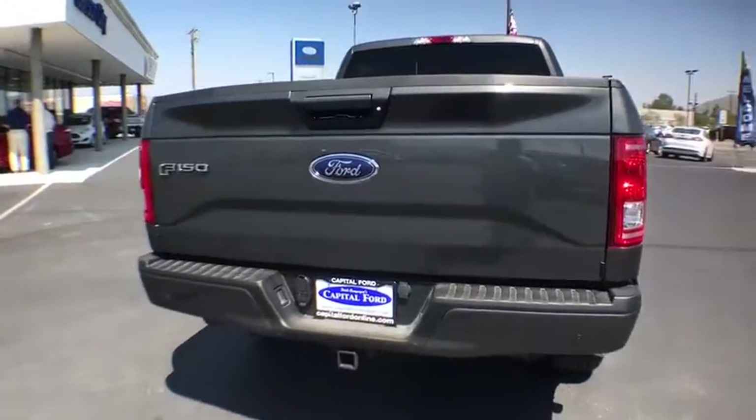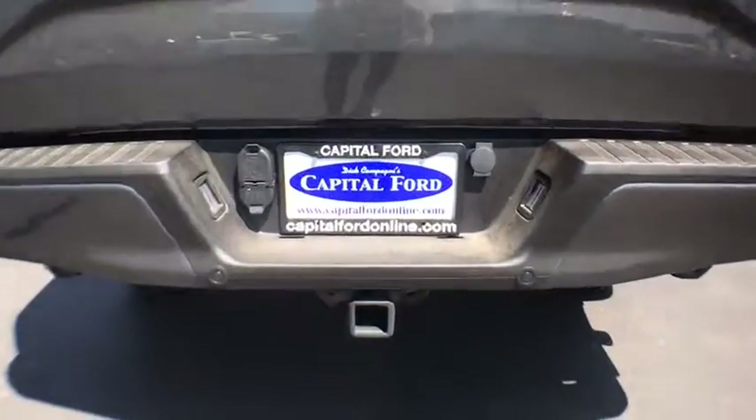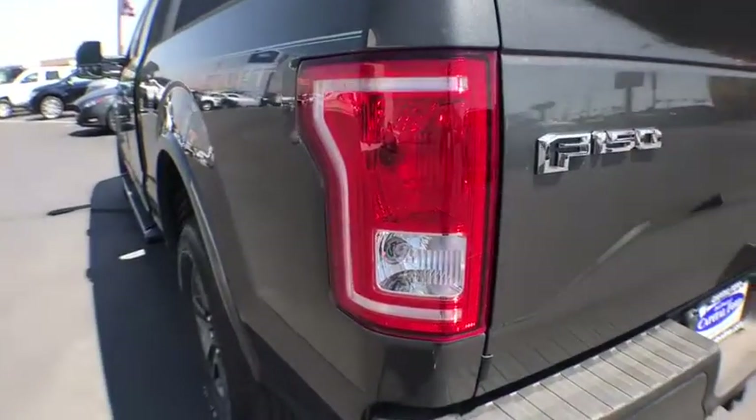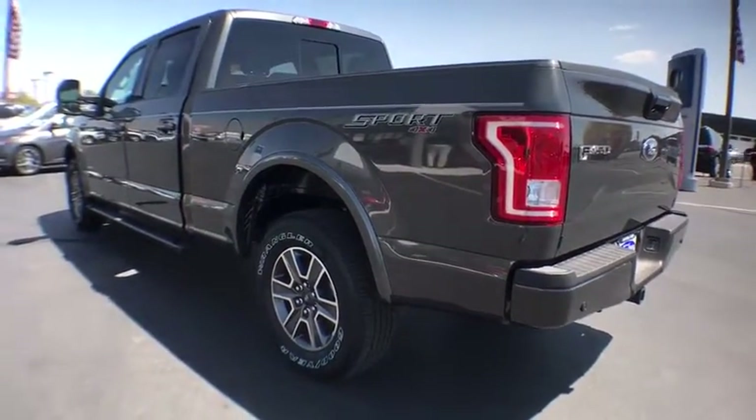Four-wheel drive, floor mats, aluminum wheels, four-wheel disc brakes, AM-FM stereo radio, fog lamps, CD player, MP3 player, power door locks, power windows.